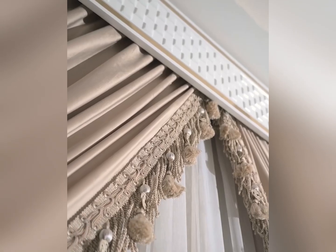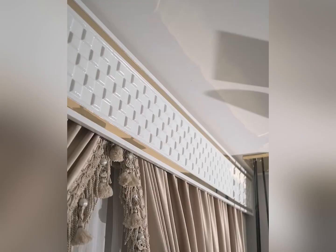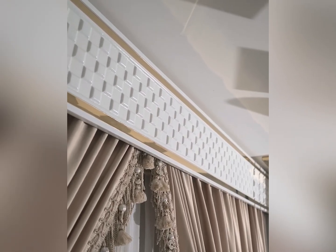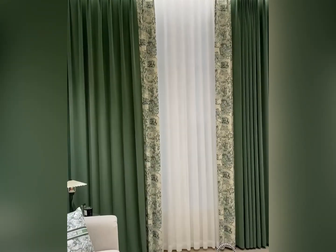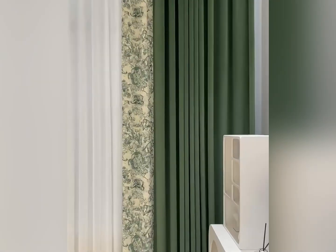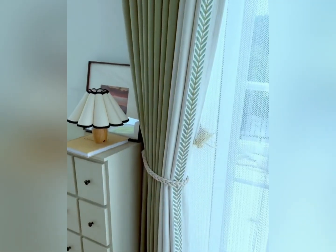First up, let's talk about materials. Sheer curtains are perfect for a light, airy feel, offering privacy while still allowing sunlight to fill the room. For a cozier, more intimate vibe, opt for heavy fabrics like velvet or linen. These drapes not only block out light but also add texture and warmth to your space.